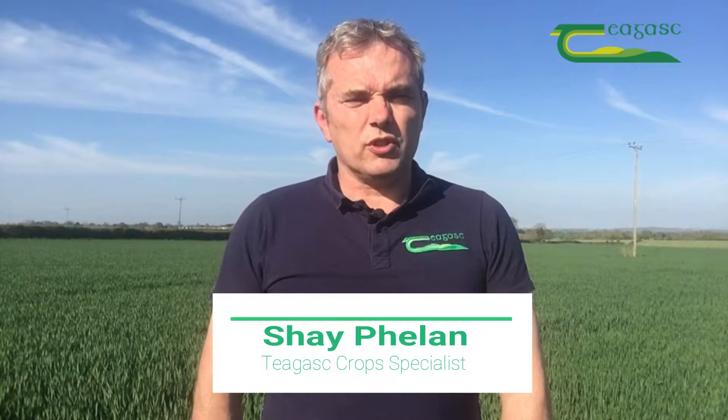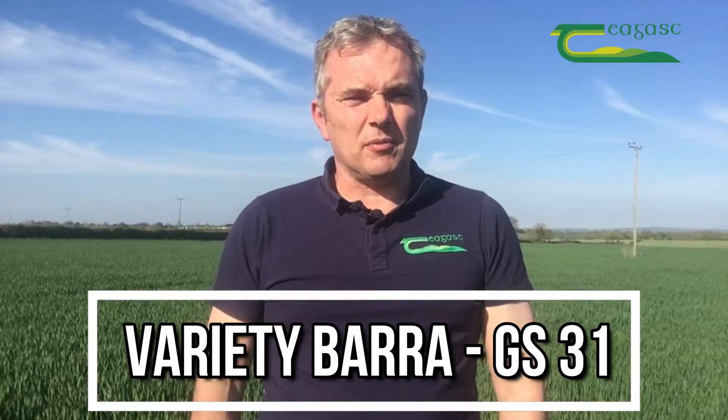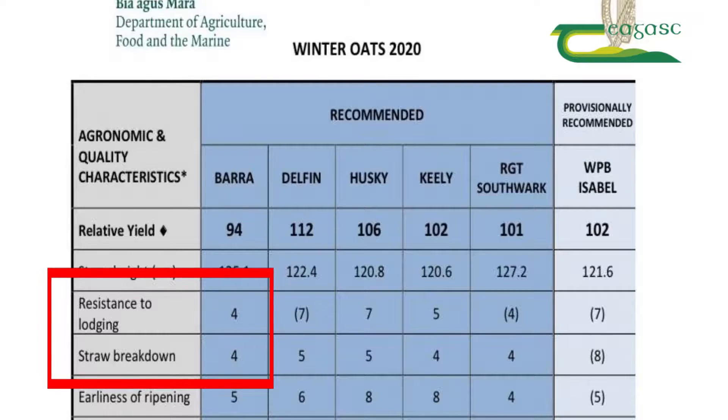I'm in this crop of winter oats and I want to have a look at the plant growth regulator strategy for a crop like this. The variety behind me here is Barra, and as we can see from the Department of Agriculture recommended list, it scores a four for lodging resistance and a four for straw breakdown. We would consider this variety to be a high-risk variety from the point of view of lodging.